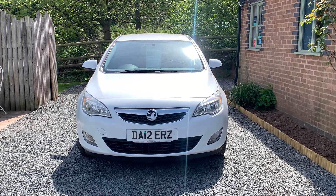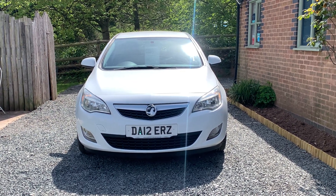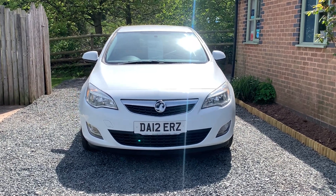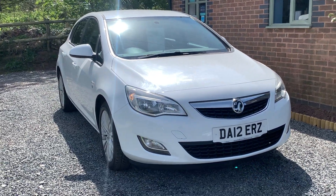Welcome to Dunley Car Sales. I'm Julian Hayward and this is our 2012 Vauxhall Astra 1.6 Excite. The car is finished in Olympic white, has comprehensive service history, and the car will also have an MOT and service on sale.